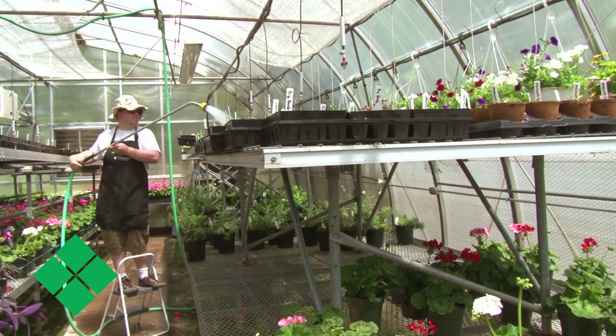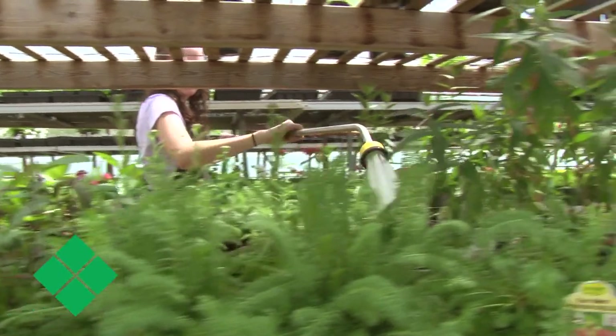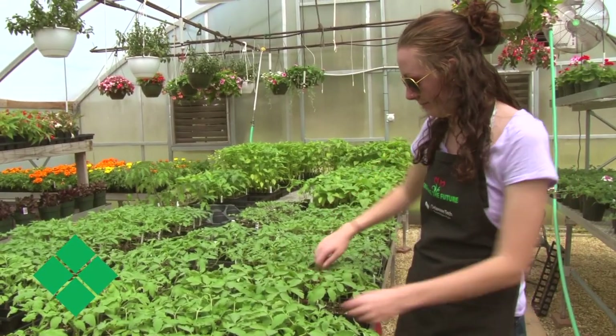They're in the classroom getting the basics of soil science, plant growth, and vegetable crop production. But then we immediately take what they're learning and go into the field and put that to use in a hands-on way to prepare them for actual work in the field.